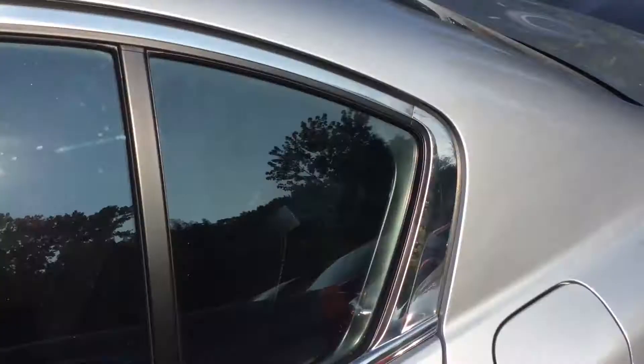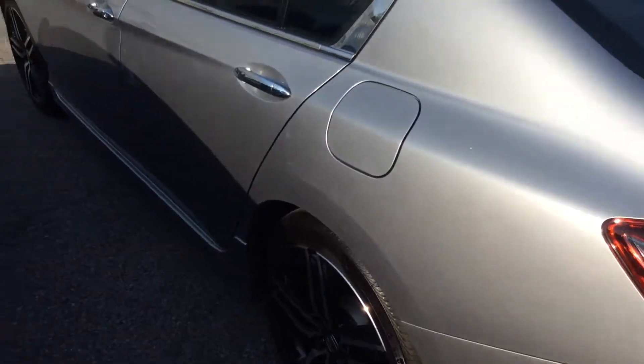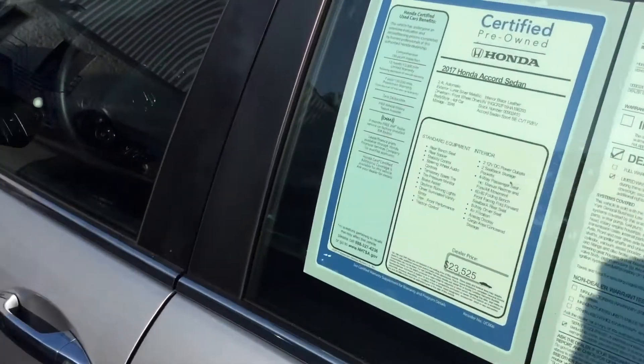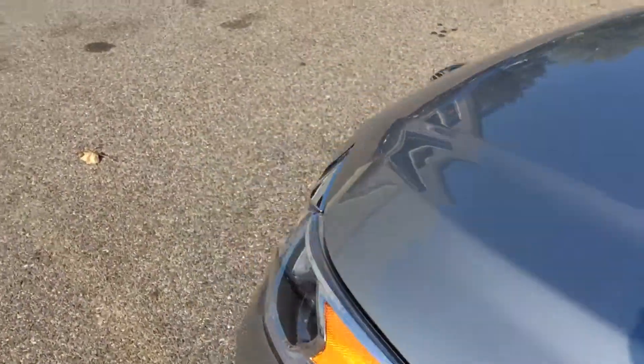By the way, this one right here is actually a beautiful pre-owned one that I have, but you can get this new, and you could get this for months at a great price. I'd love to get you down here and see if this fits your needs.